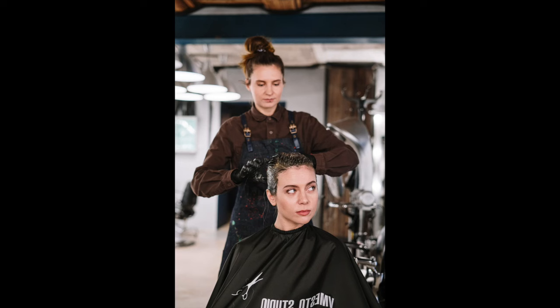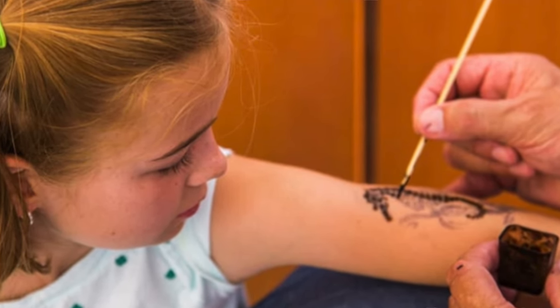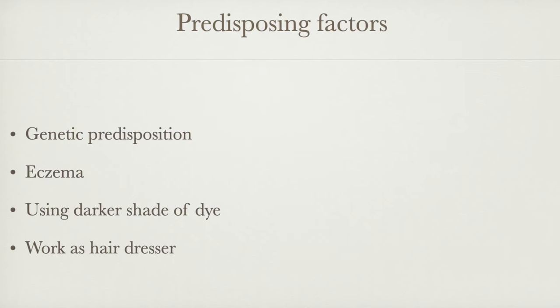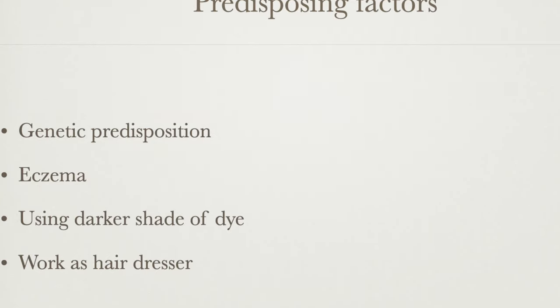This is because younger people are using hair dyes, and children who apply henna tattoos also get sensitized to this chemical. There is probably a genetic predisposition as well, but other risk factors are atopic eczema, using a darker shade of hair dye, or working as a hairdresser. The condition is more common in those with dark skin than white skin, as they are more likely to use darker dyes which contain more PPD.